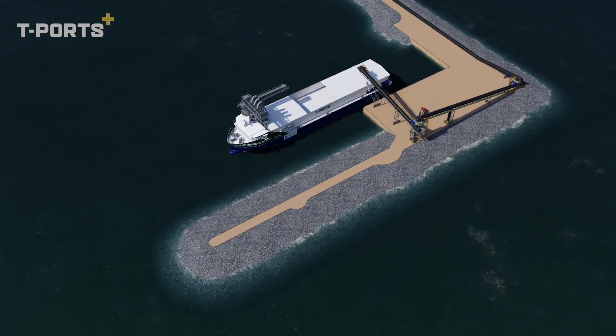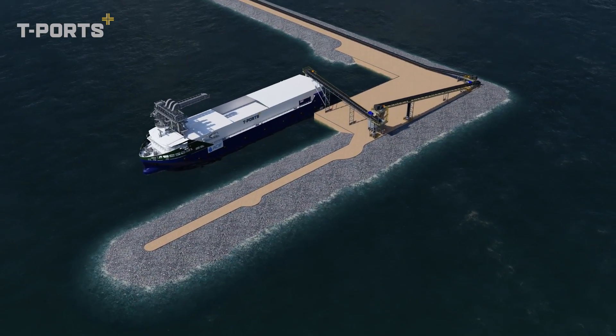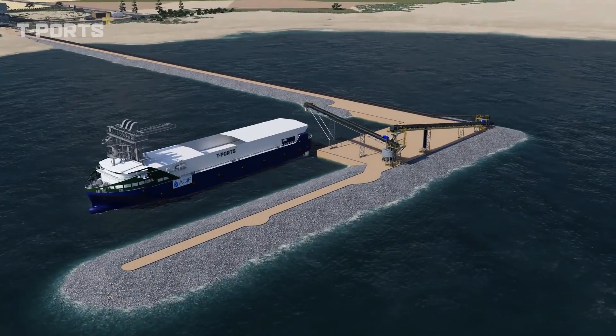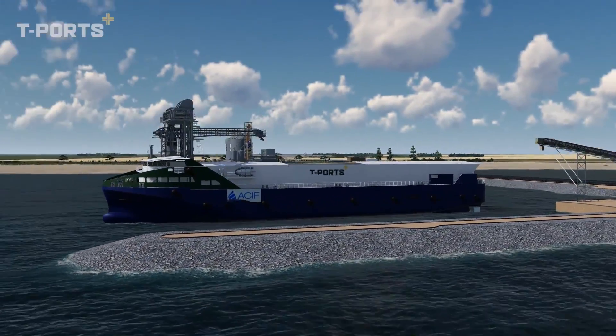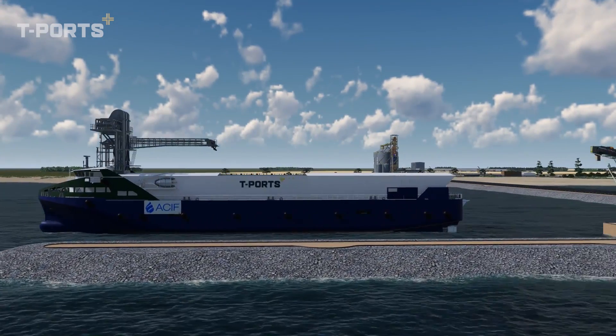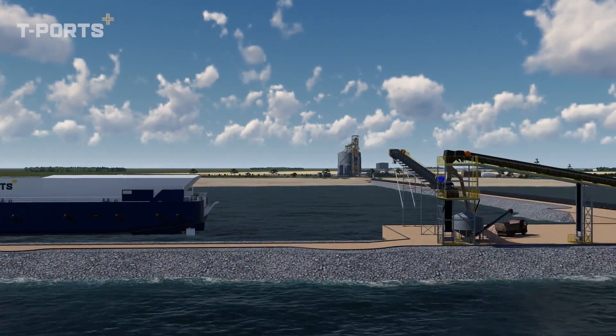This 87 metre ship needs just 4 metres of water depth. She can transport up to 13,800 tonnes of grain per day to ocean-going bulk carriers waiting offshore.